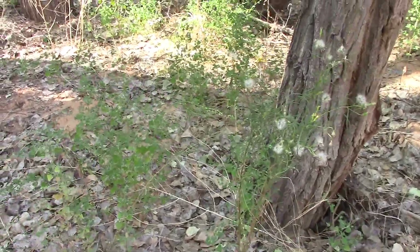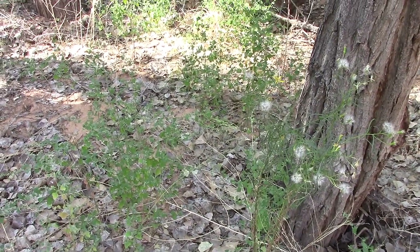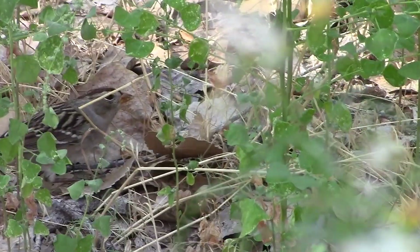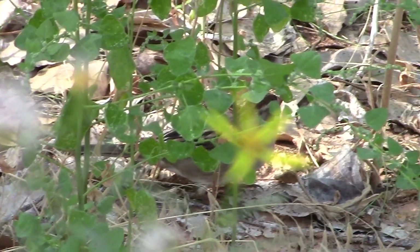There's a little bird here — he doesn't seem to be afraid of me at all. Hey little bird.